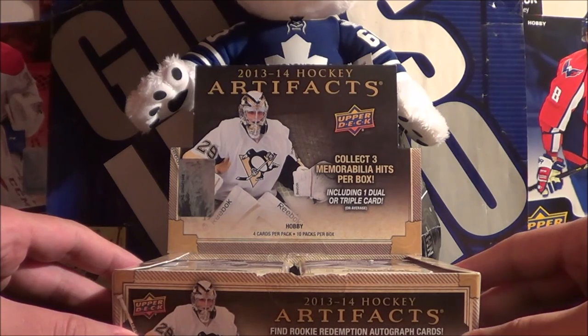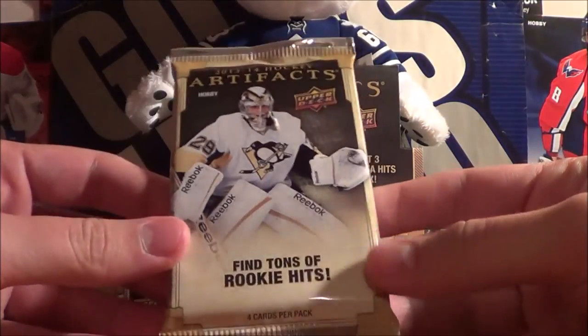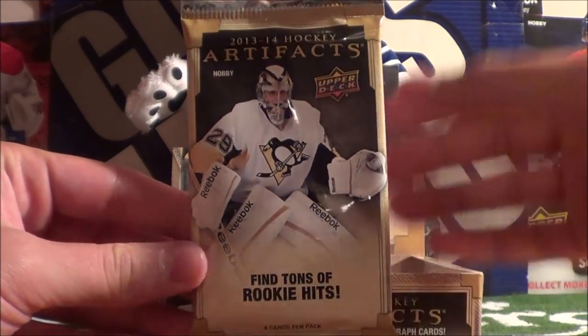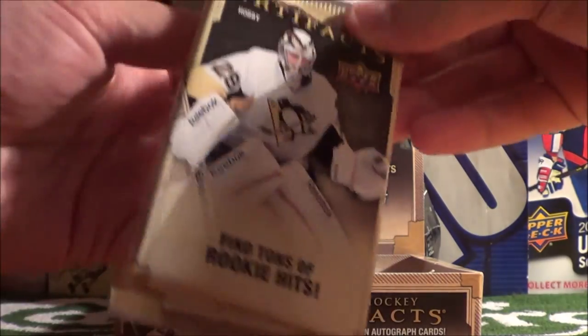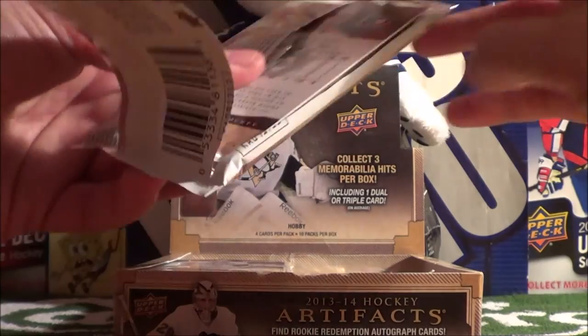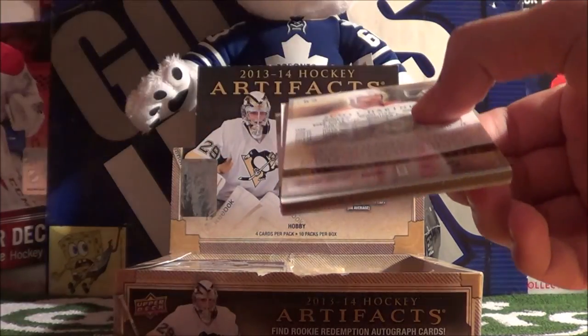So there's our hobby box. Let's open up the first pack. I'm really excited for this — 2013-14 Artifacts, with Marc-Andre Fleury on the cover for these packs.